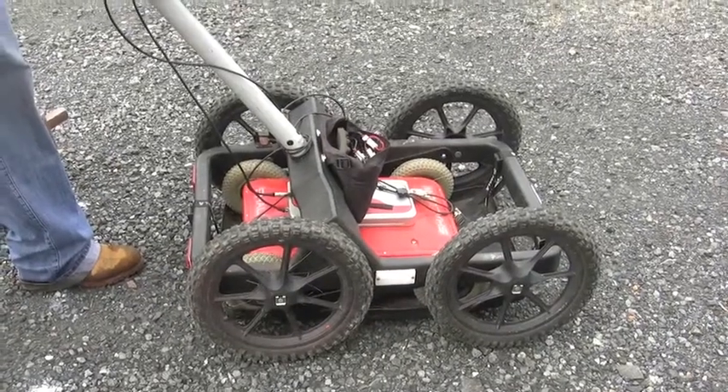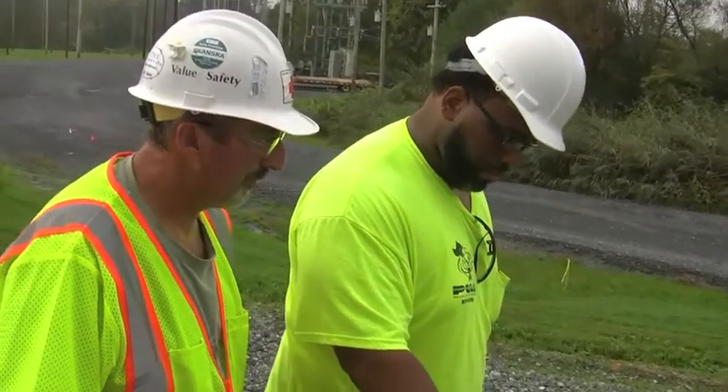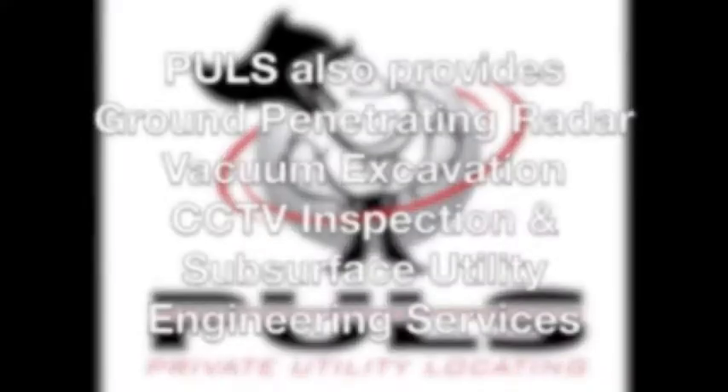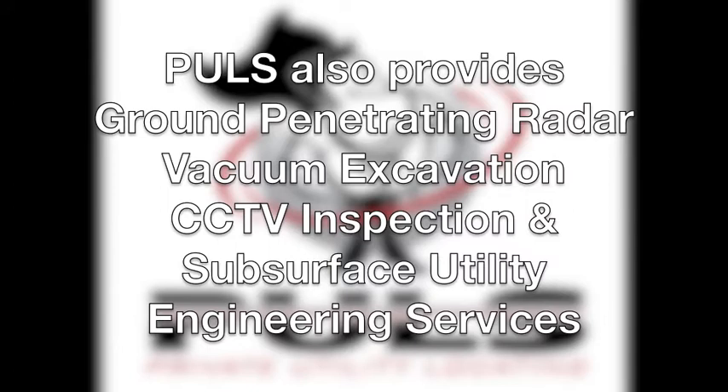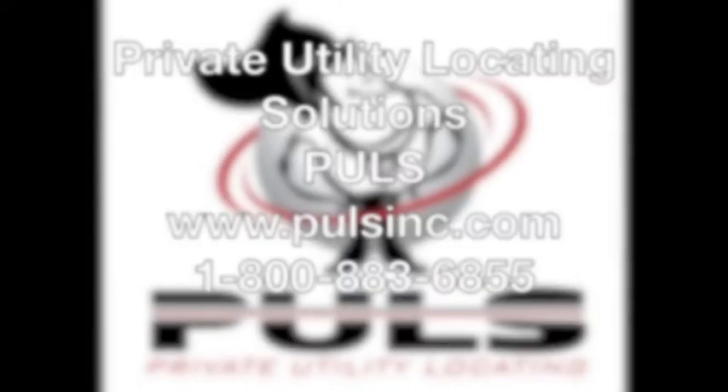Ground-penetrating radar from Pulse is a cost-effective method to determine the possibility of buried objects without disturbing the surrounding soil. Our highly experienced staff is ready to service your utility locating needs. Pulse is structured to react promptly and to allow flexibility in the scheduling of projects that require immediate attention. Call 1-800-883-6855 today.